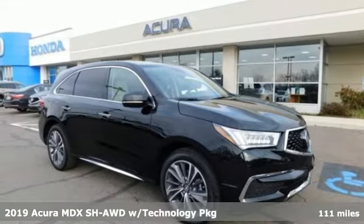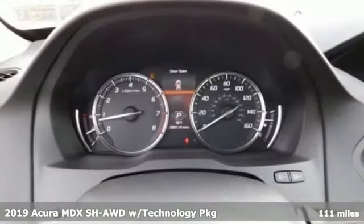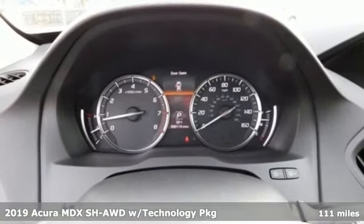Here's a new 2019 Acura MDX — three rows of luxury, entertainment and precision.